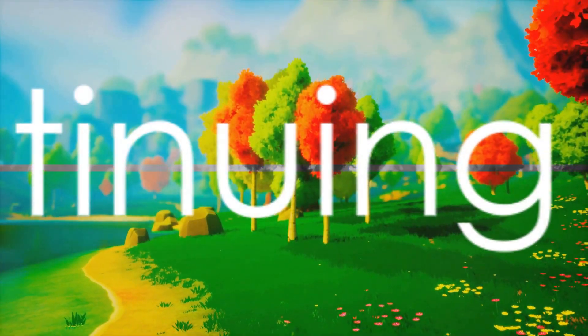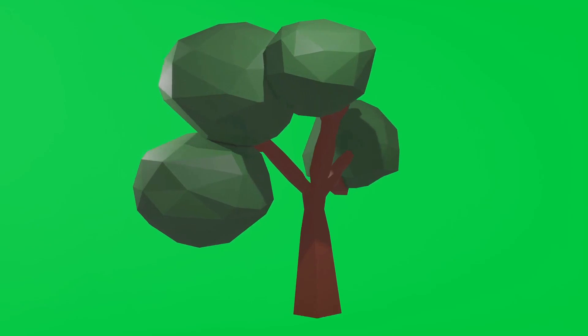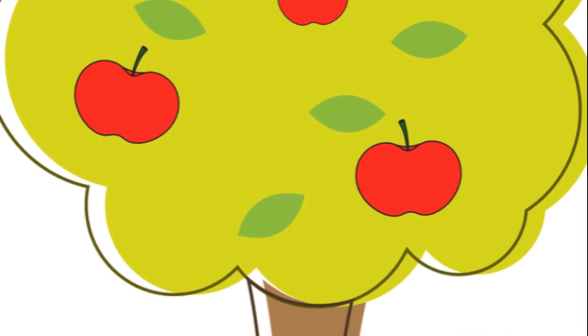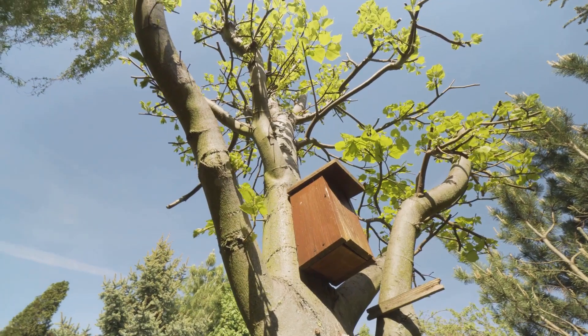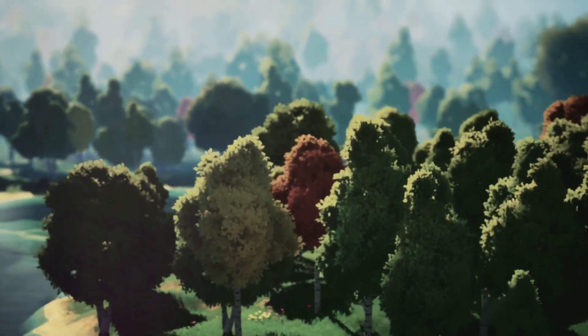But the journey doesn't end there. The tree will continue to grow and change with each passing season. It might bear fruits or flowers, provide shade on a hot day, or become a home for birds and insects. Each tree has its own unique story to tell.